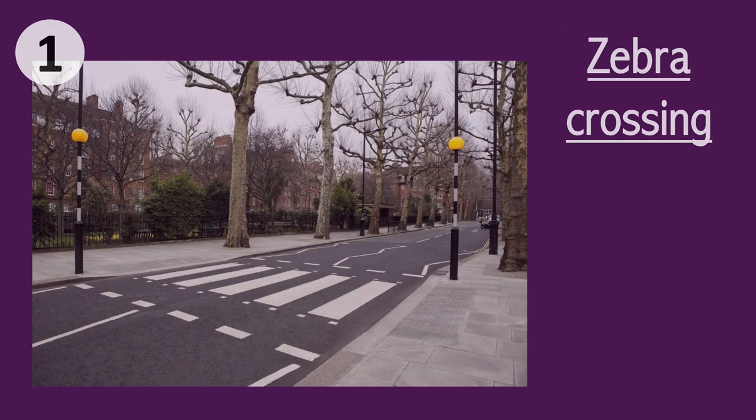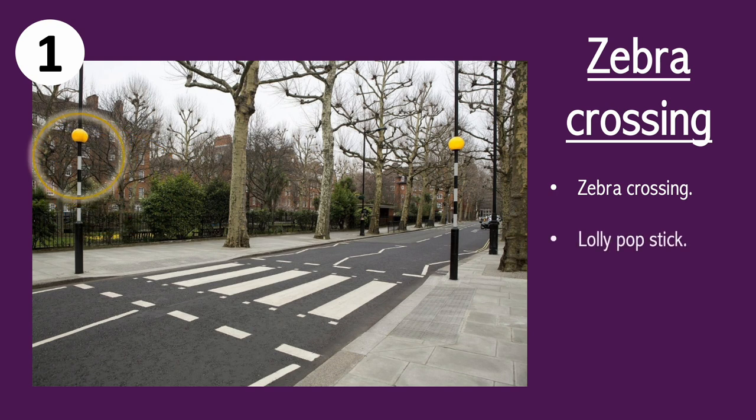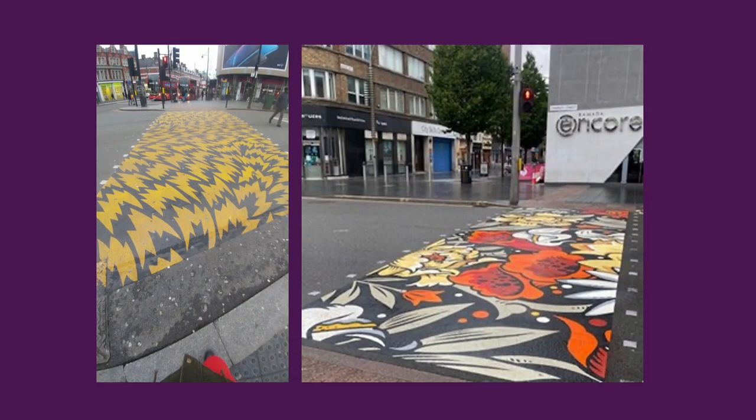The first crossing we're going to talk about is the zebra crossing. This crossing has black and white stripes, it often has a lollipop stick, and it often has zigzags on the side of the road. The pedestrian has right of way on this crossing — you must stop and you mustn't drive off until they reach the end of the crossing. Sometimes you might mistake other crossings for zebra crossings, but zebra crossings are always black and white stripes.